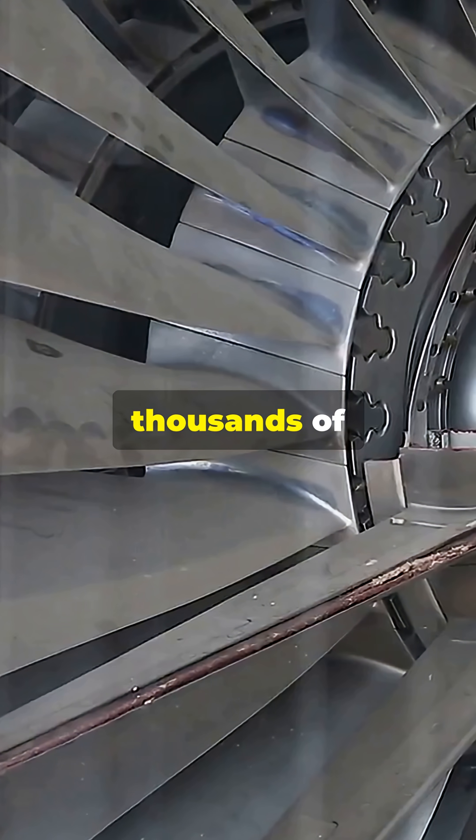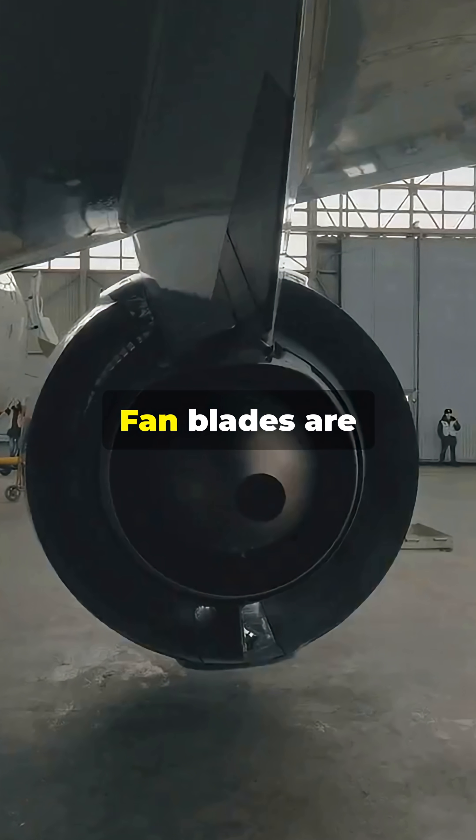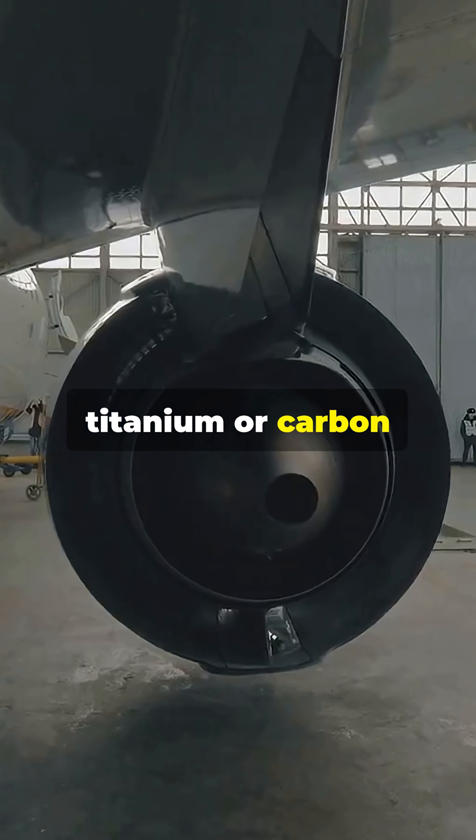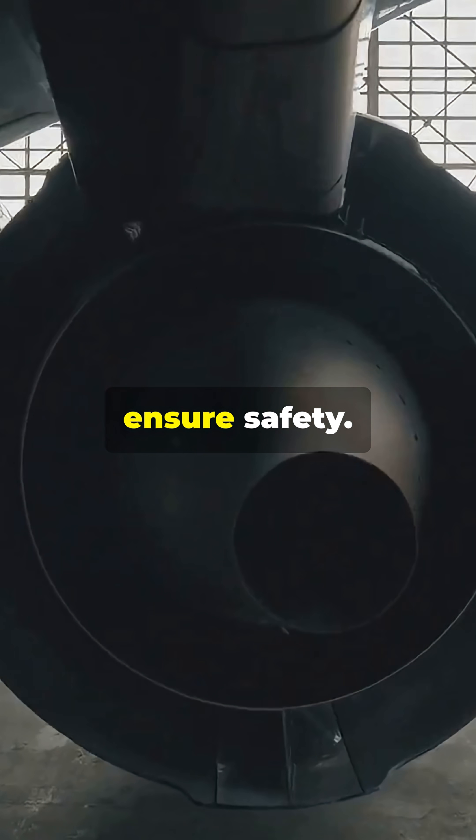Each engine has thousands of precision parts — fan blades, turbines, compressors. Fan blades are often made of titanium or carbon fiber and tested by firing birds or ice flocks at them to ensure safety.